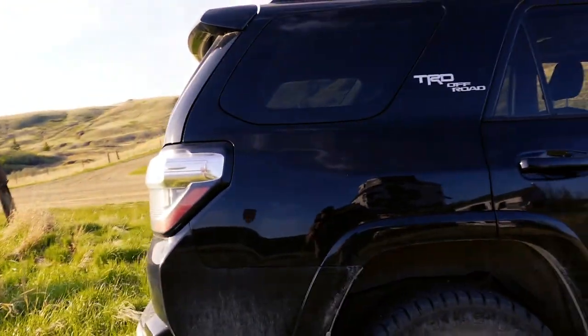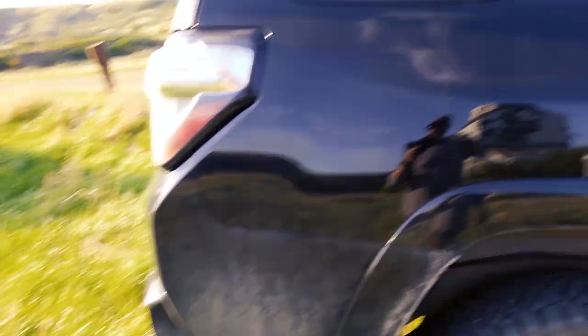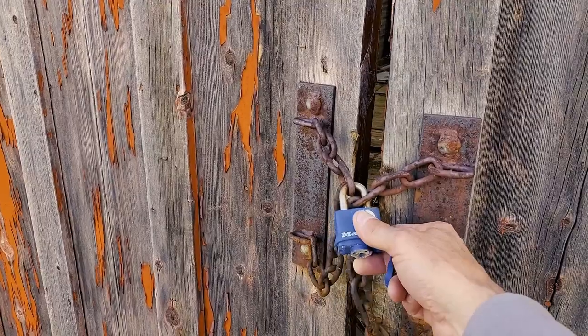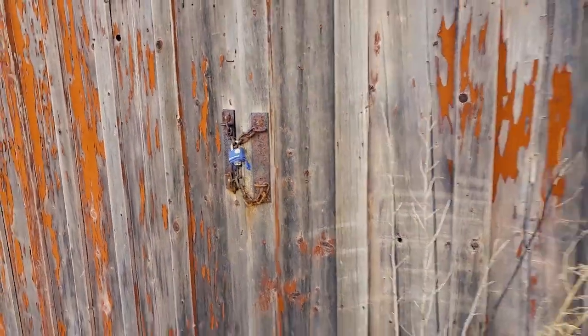There's no dings on it, there's no big scratches — just the usual stuff. There's a lock in the door here but I've got bigger issues than that.